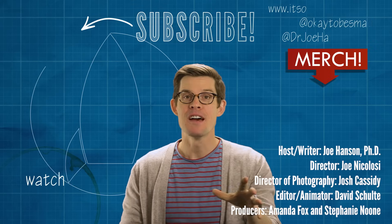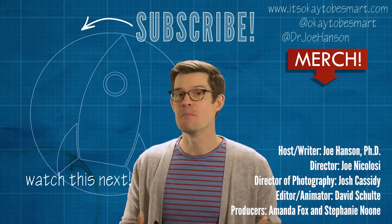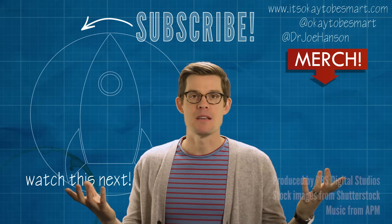Hey, before you click away — freeze! And check out this other video we made in Alaska about why glaciers move. It's cool. I'm out of ice puns. Sorry.